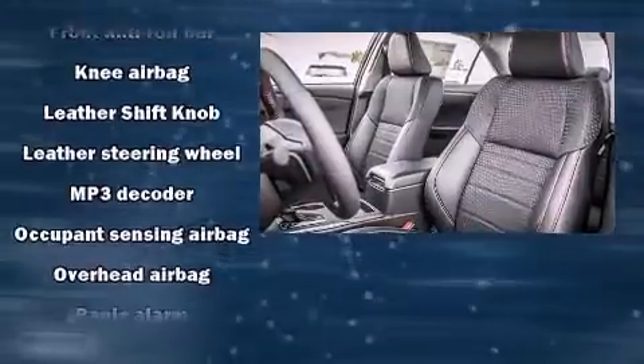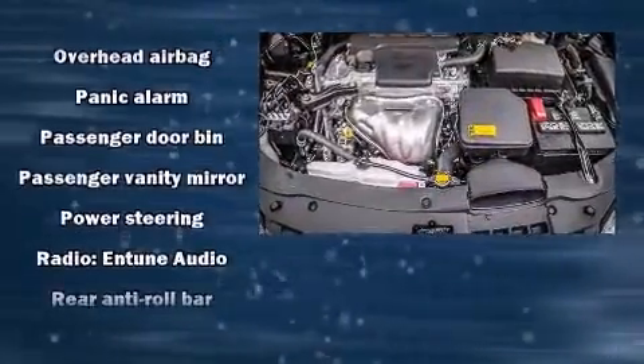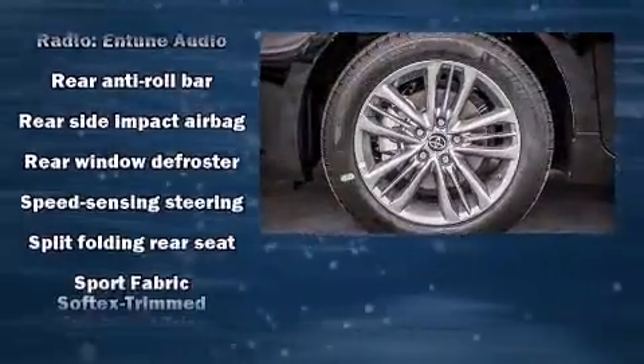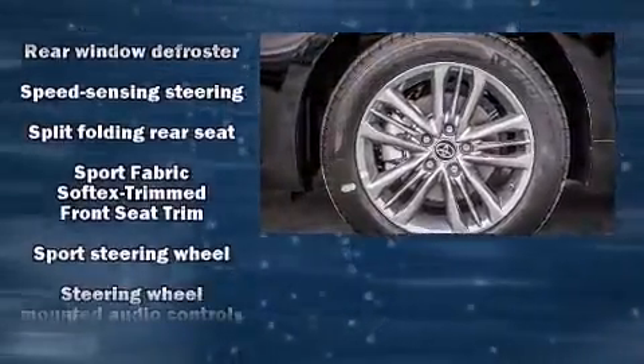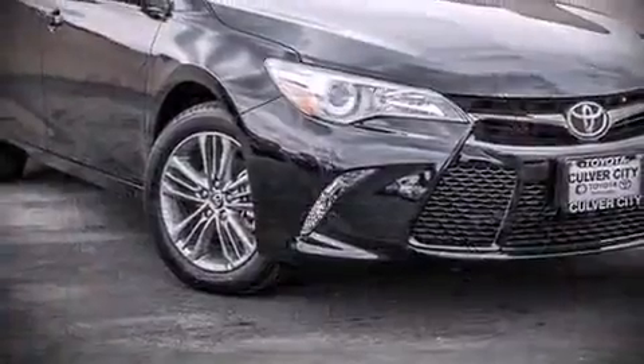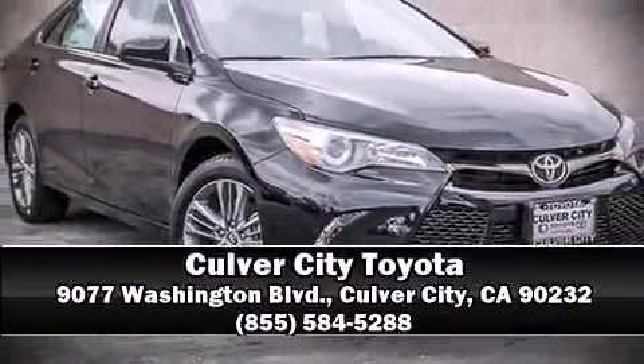Toyota also prioritized safety and security by including head curtain airbags, front and rear side impact airbags, and four-wheel disc brakes with ABS. Electronic stability control ensures solid grip on the road surface no matter how challenging the driving conditions. Our skilled and knowledgeable sales staff, with many years of experience satisfying our customers' needs, are here to help you.